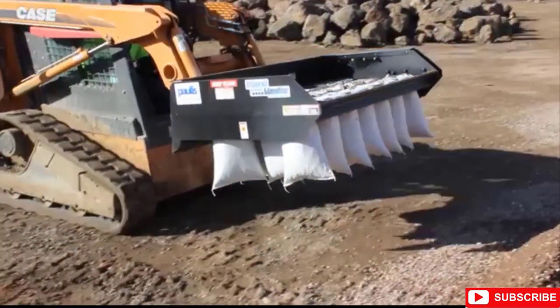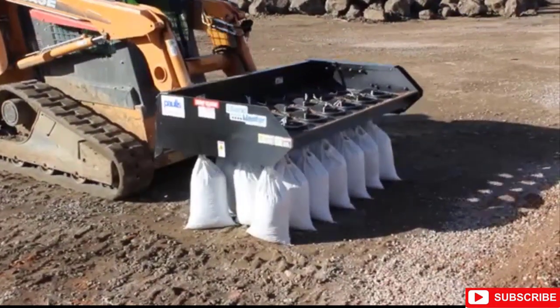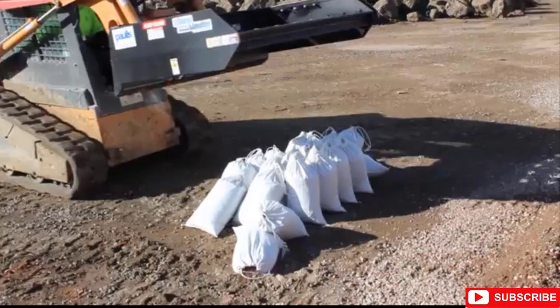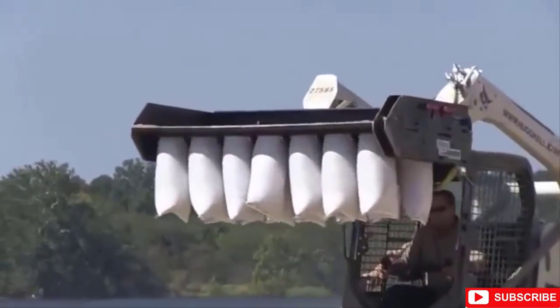Isn't that amazing? There will soon be additional models in addition to the Sandmaster that will work with a wider range of bigger backhoes and bucket loaders and have even higher production capacities. It's so easy to forget that the world we live in is surrounded by so many cool inventions that are so ingrained in the stuff we enjoy every day.